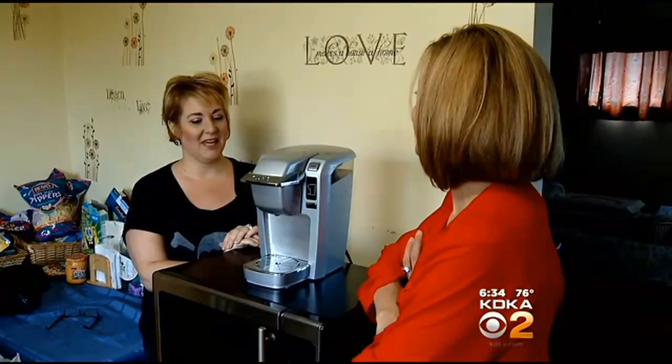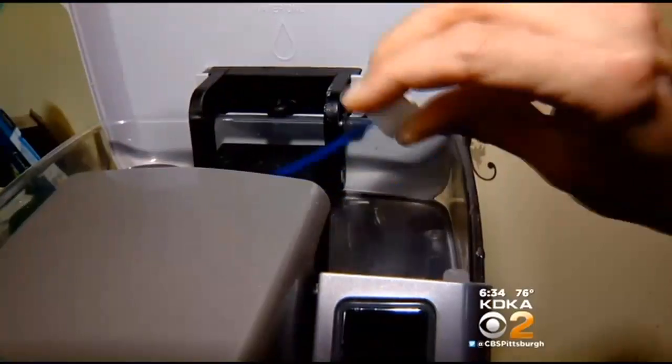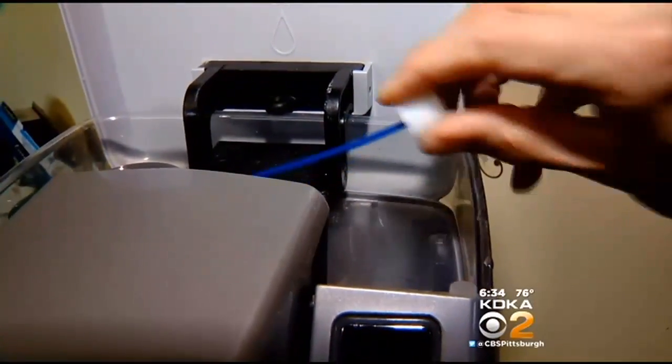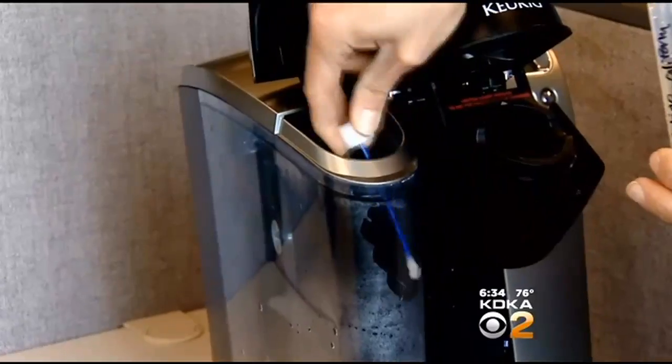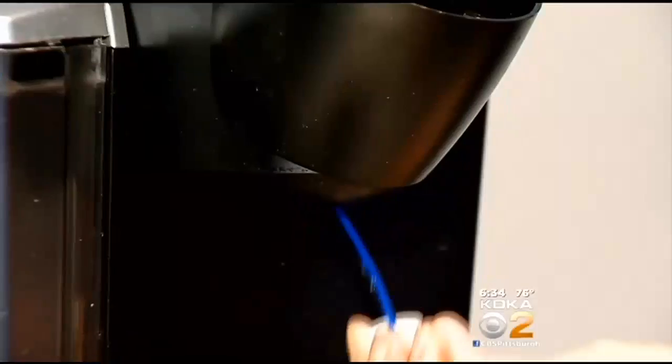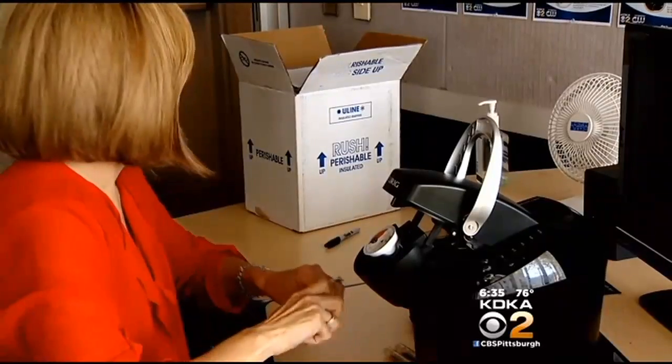Amanda Bush loves her coffee maker, but she doesn't necessarily want to know what's growing in it — but we do. We swabbed her machine along with eight other one-cup machines, testing the water tank, the spot where you put the K-cup, the spout, and the tray. We sent off all the samples to Microbac Laboratory.